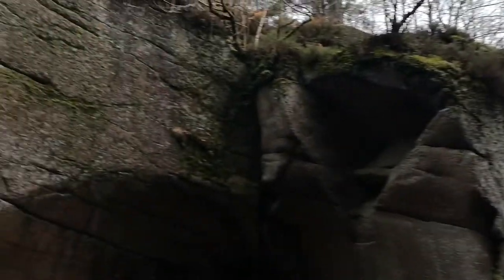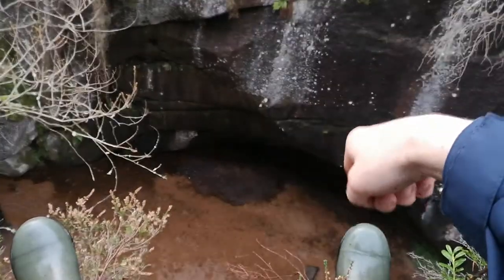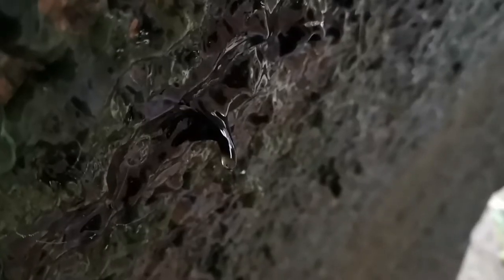Huge amounts of rotating meltwater also helped to dig out this large granite cauldron here. This is known as the Vat and it's one of the reserve's most iconic features.